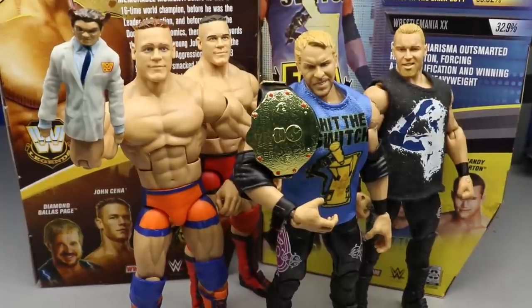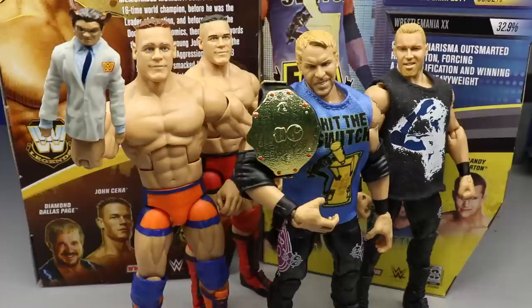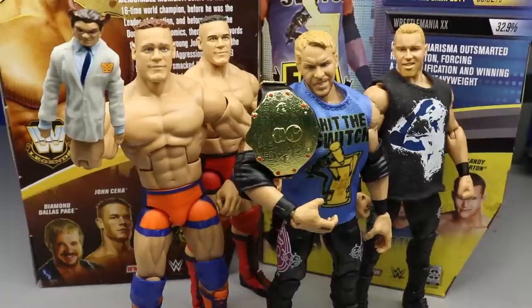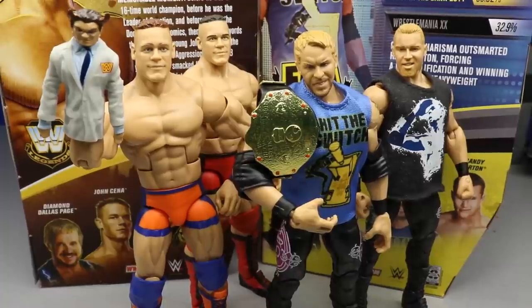That pretty much does it for this two-in-one WWE Elite action figure review. Overall thoughts: these are skippable, but if you don't have a Christian figure and have the chance to grab it, I'd say go for it. For John Cena, it's worth the grab if you missed the first prototype or want to grow your Cena collection. John Cena is in stores now alongside Vader, and Christian may be on back order on Amazon.